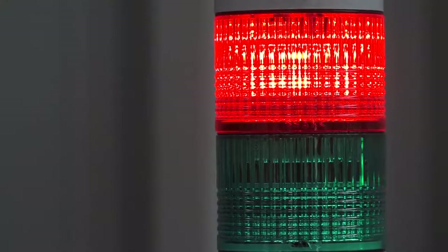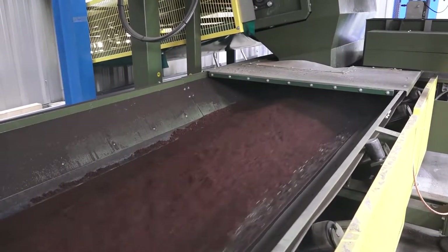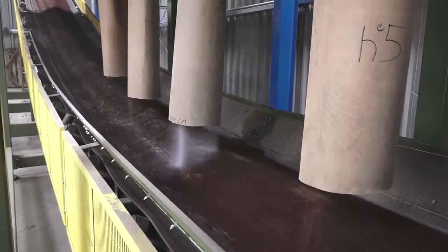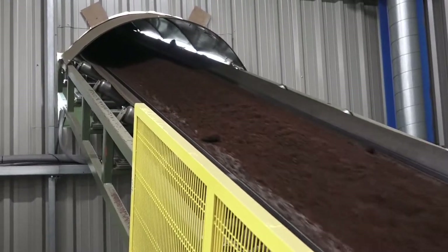If the product runs out, the line will stop. The material is conveyed to the dosing area, where fertilisers and additives are gently and precisely applied. As the media progresses to the mixing system, rates can be altered to suit individual requirements.